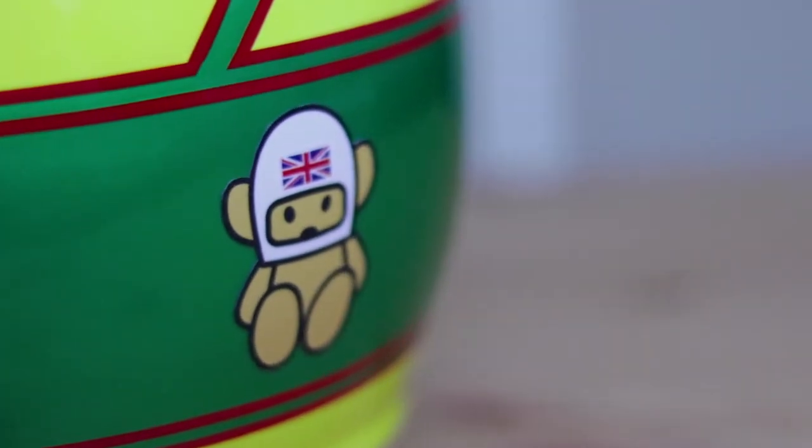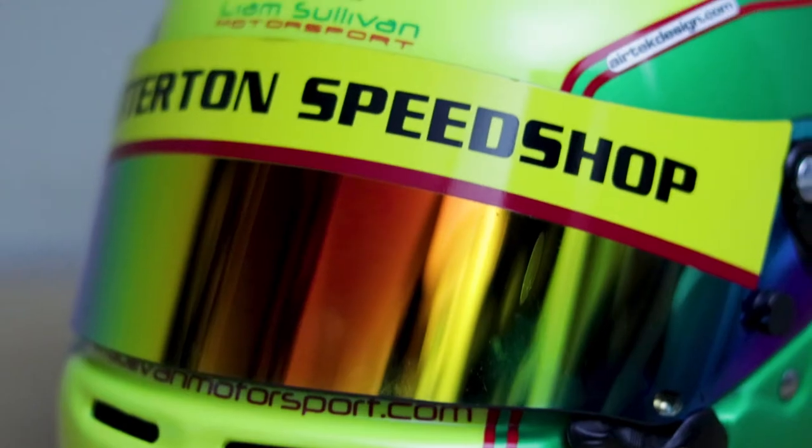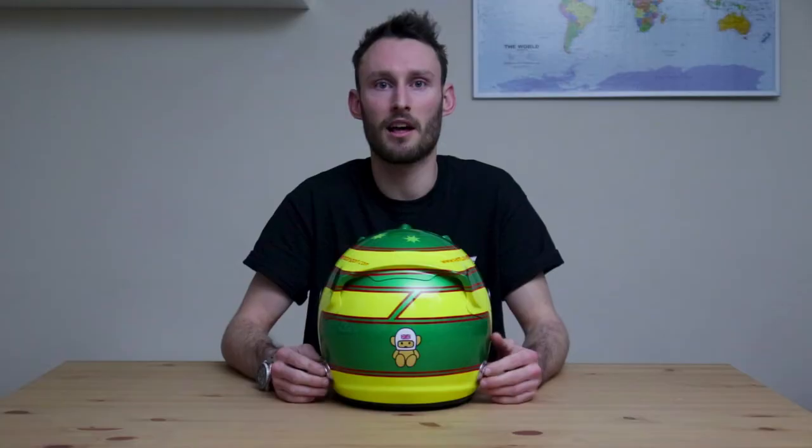At the back under the wing we've got the famous Hesketh Bear. Snedderton Speed Shop, the team I race for, also uses this bear on all their cars.